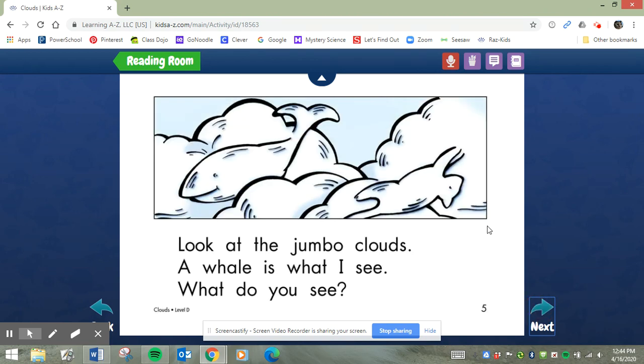Notice what's in this cloud. Look at the jumbo clouds. A whale is what I see. What do you see? Anything else? What do you think that is? Is that an upside-down cat? Hmm, I'm not sure.